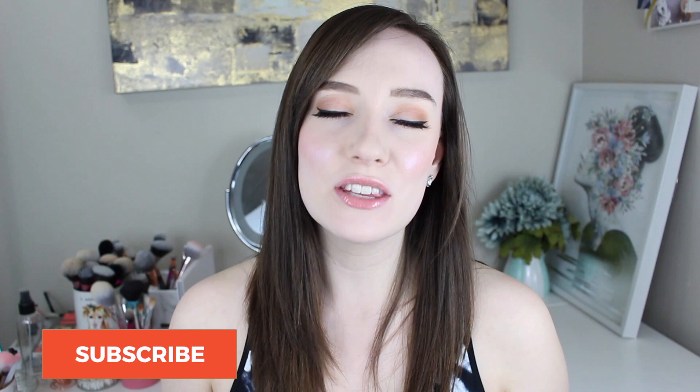Hey guys, welcome back to my channel. My name is Caitlin if you're new here, and today we are gonna be rating all of the highlighters that I own. I own 19 highlighters and this process was really hard. I also went decked out with one of my favorite highlighters, so that's why I'm looking real intense today.